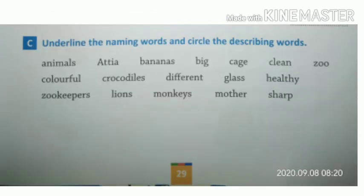Now exercise C: underline the naming words and circle the describing words. Naming words are the names of a person, place, animal, or thing — these are nouns. Describing words are the words that describe nouns. Try to do the answers by yourself, and after some time I will give you the answers of all the exercises.